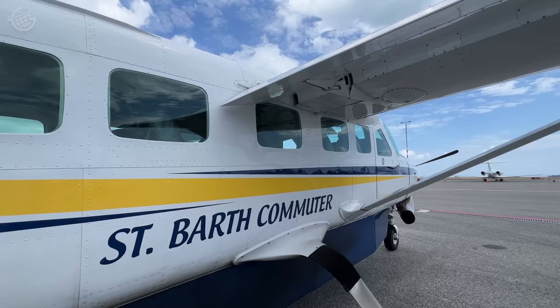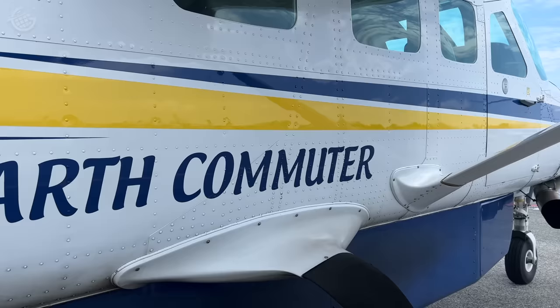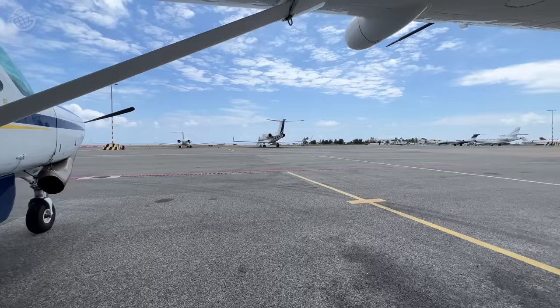Back in St. Martin, we boarded a Cessna Caravan for our 10-minute flight. The approach requires pilots to essentially cross over that hill, dive at the runway, hit a certain point, and stop as quickly as possible. And I struck aviation enthusiast gold on this flight.